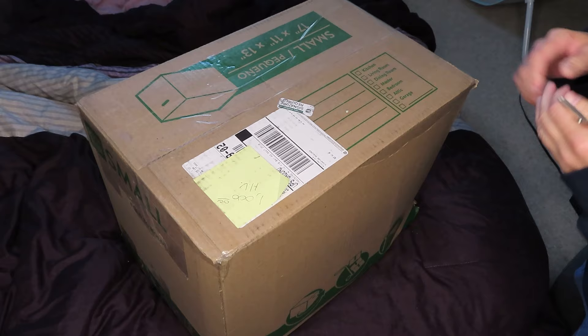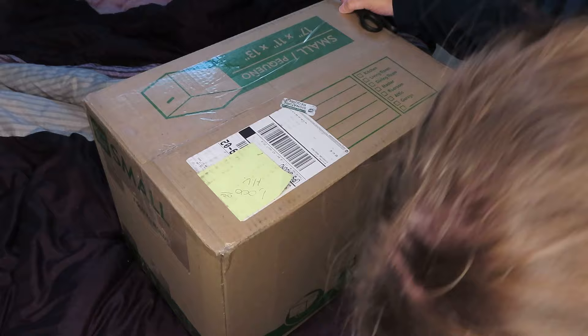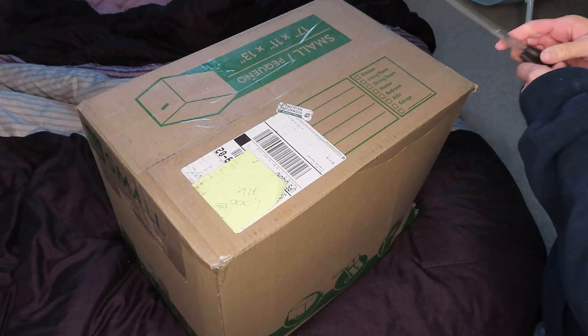Hey guys, it's another box opening! I'm so excited. I'm not quite sure how to do this in my new space because I don't have a couch, I'm on an air mattress right here, and I have a kitten that's trying to chew on the wires. She's only four months old, so yeah, let's get started!